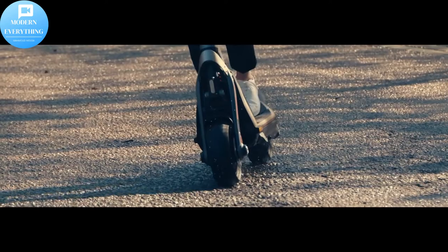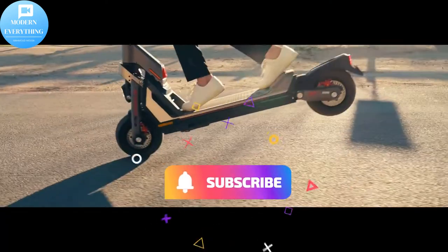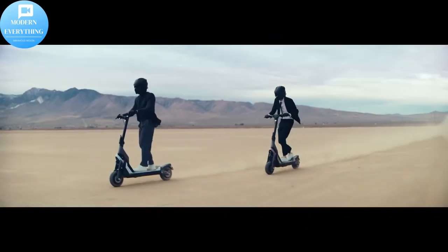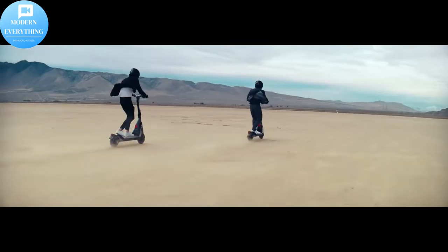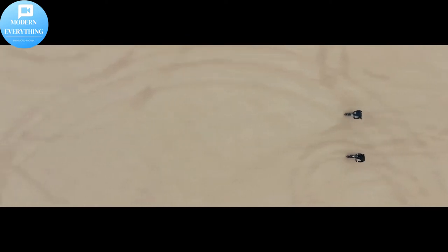Get ready for a long ride you have never experienced before. With the Segway Super Scooter GT Series, you have total control. It features a powerful braking system that includes both front and rear hydraulic brakes with double pistons and 5.5-inch ventilation discs.